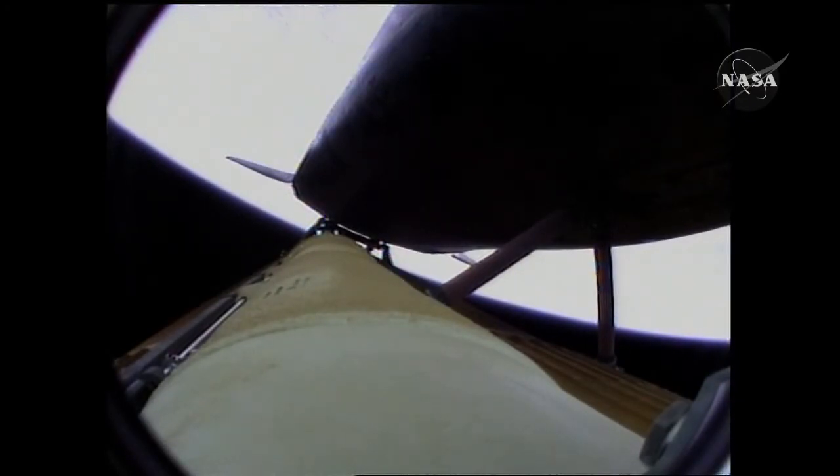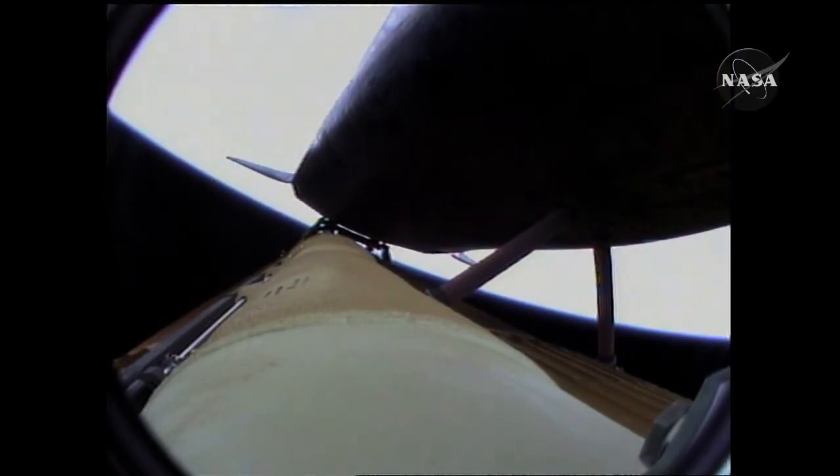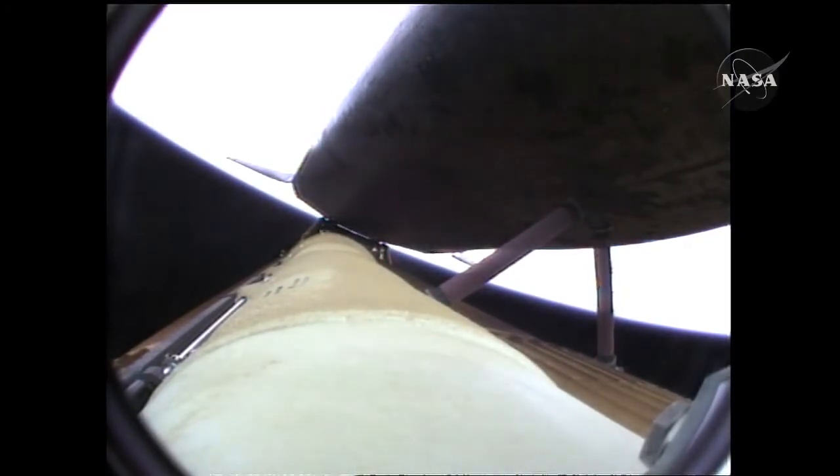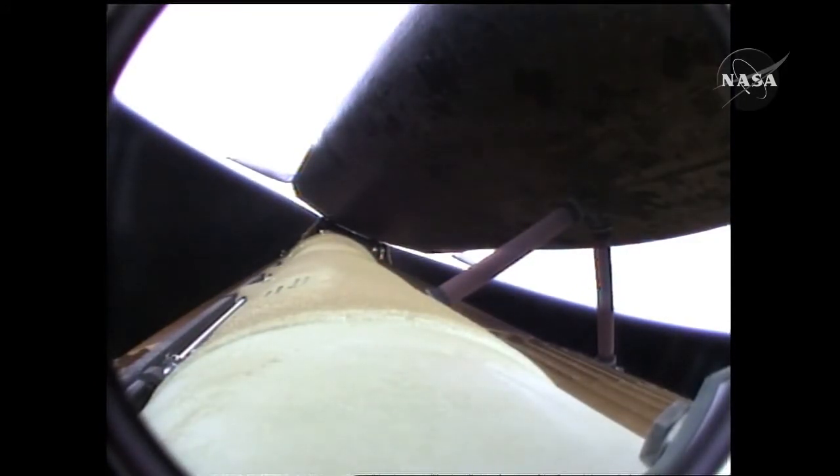The environmental systems officer reports a good flash evaporator system activated for Atlantis, providing cooling for the shuttle's avionics until the payload bay doors are opened about an hour and a half into the flight. Atlantis, press to ATO. Copy, press to ATO. That call from Capcom Chris Ferguson indicating that Atlantis can now make minimal orbital altitude targets in the event of an engine failure. However, all three engines continue to perform normally, as do the auxiliary power units and the three power-producing fuel cells.